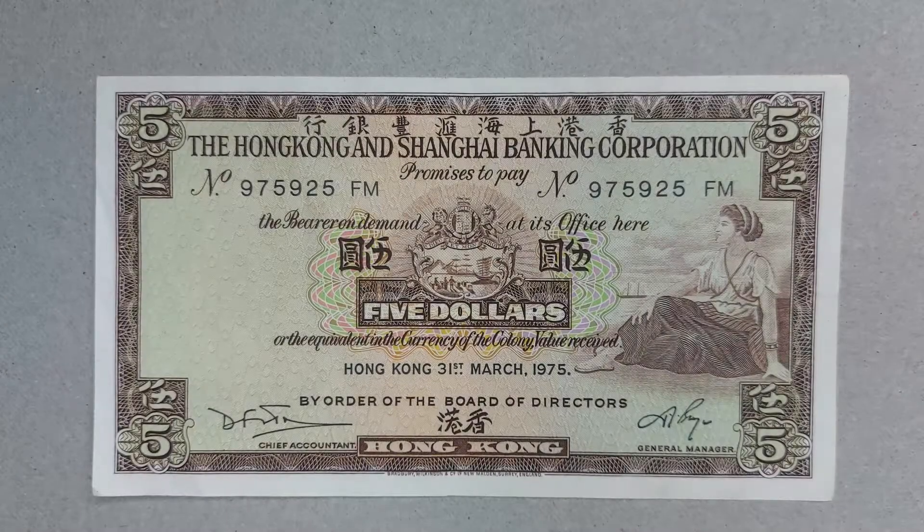Hello there everybody and welcome back to the channel. Today we're here with a very interesting note — this is the Hong Kong Shanghai Banking Corporation five dollar note for Hong Kong, made on the 31st of March 1975.